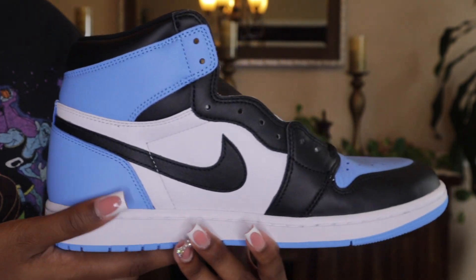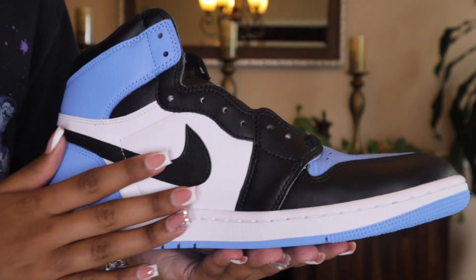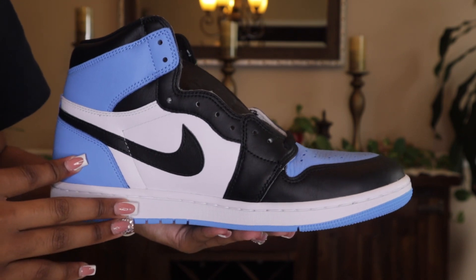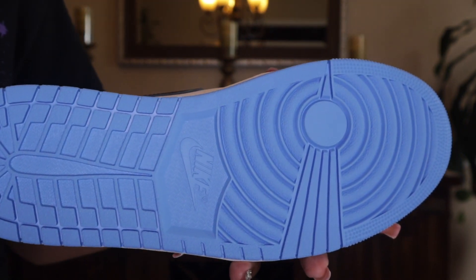This is what the back looks like, and if we turn to the side it looks the exact same. This shoe is super cute — I like this, I will wear this. And if you look at the bottom, I'm loving this blue.